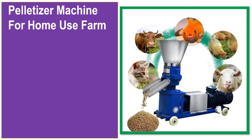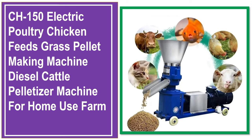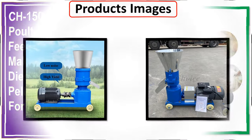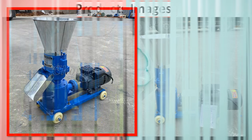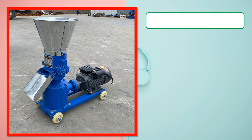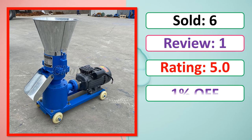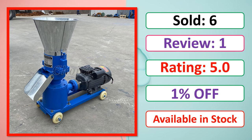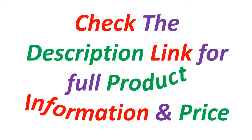At number 5. This is a best quality product. Check the description link for full product information and price.